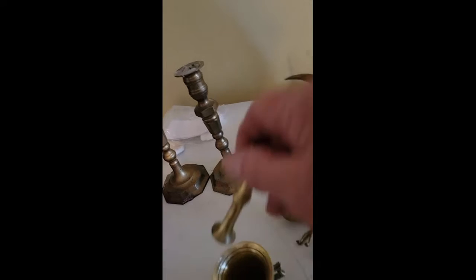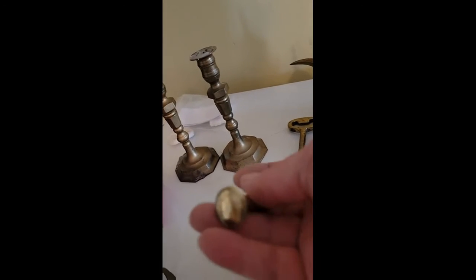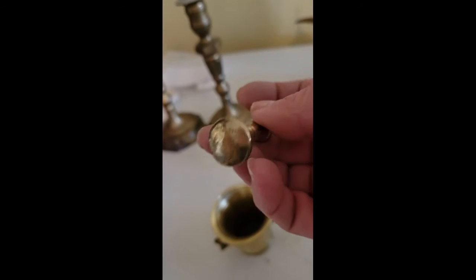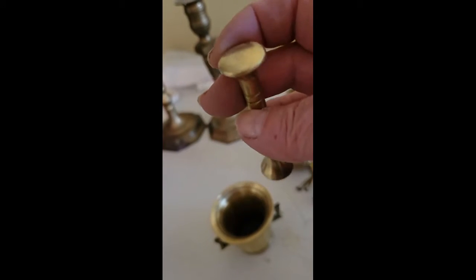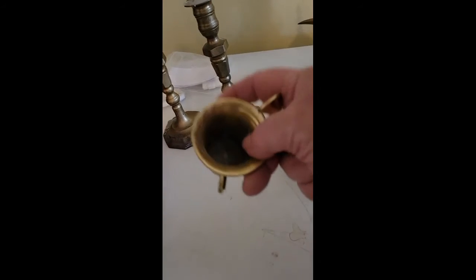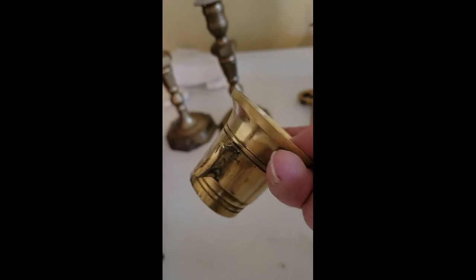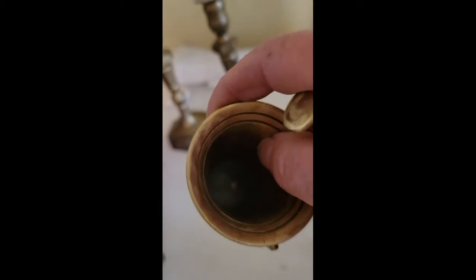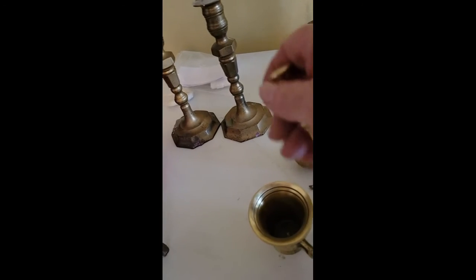Here's a mortar and pestle that I've already started on. You can see all those divots — I had started taking them off but there's more to be done. I still have some more work to do on this; it's not ready by any means.